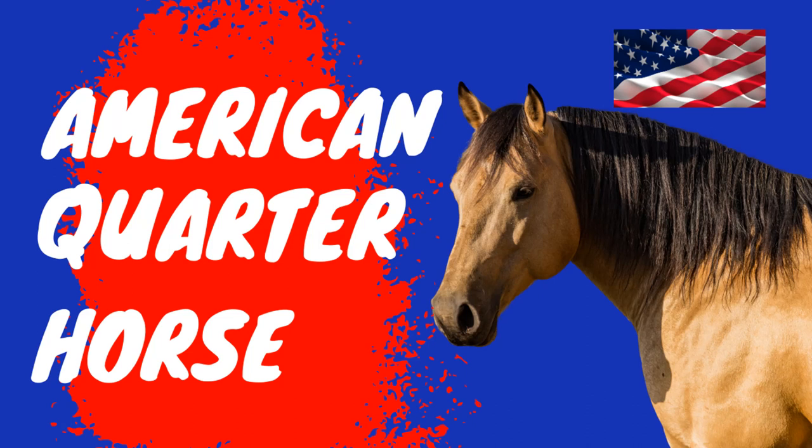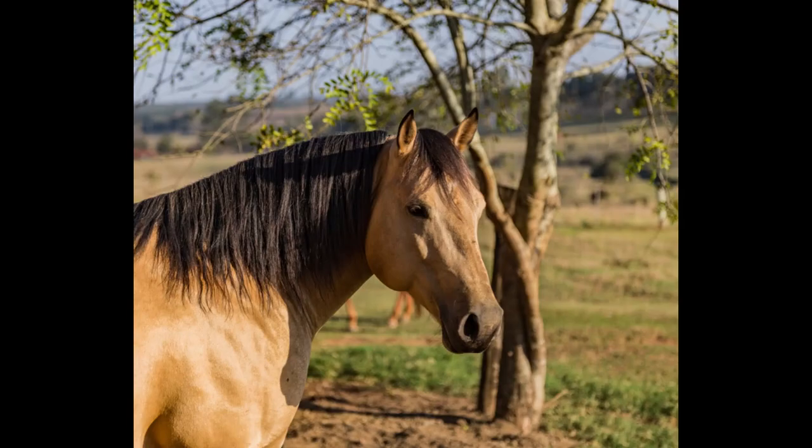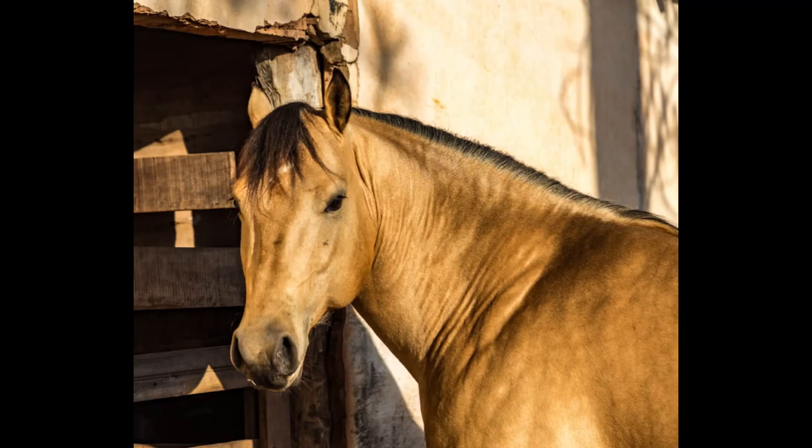The American Quarter Horse is a breed of horse that originated in the United States and is named for the distance it covers in a quarter-mile race. It is the most popular breed of horse in the United States today and is known for its versatility in athleticism.